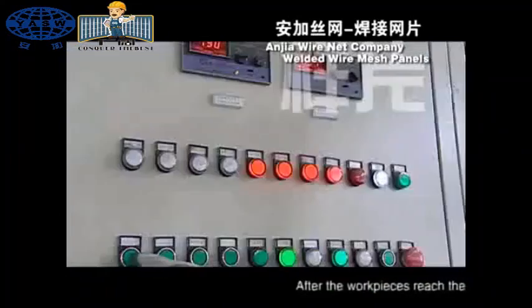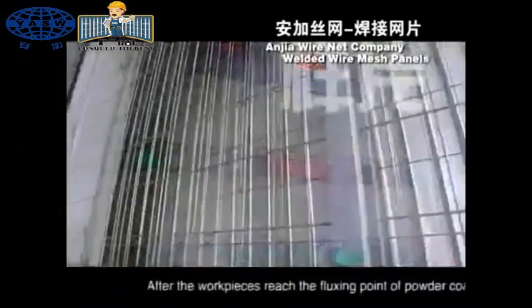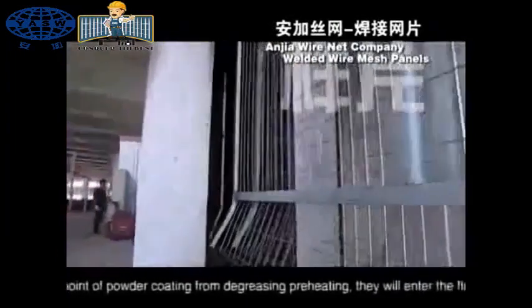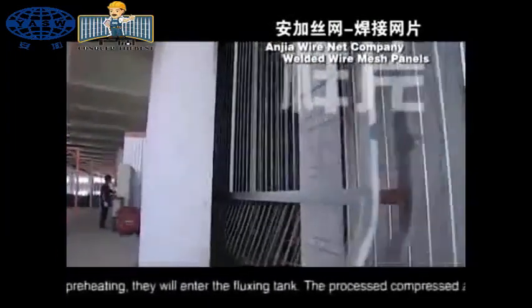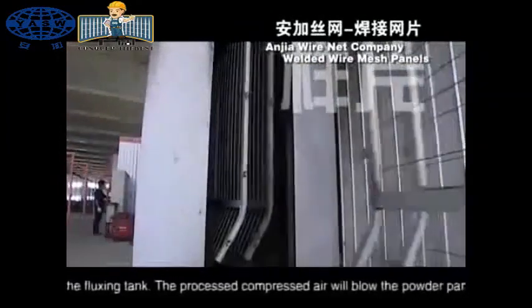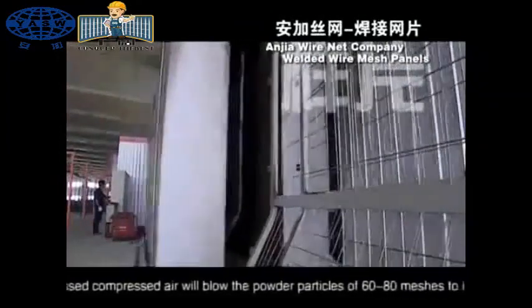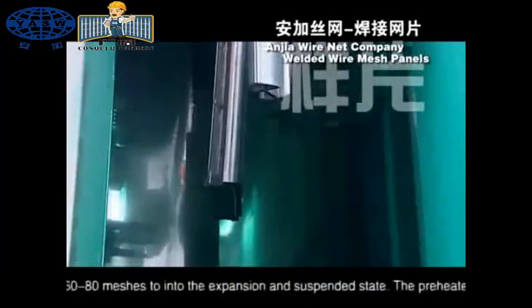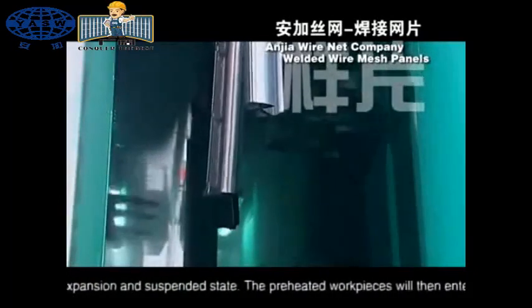After the workpieces reach the fluxing point of powder coating from degreasing preheating, they will enter the fluxing tank. The processed compressed air will blow the powder particles of 60 to 80 meshes to the expansion and suspended state. Then the preheated workpieces will be put into the fluxing tank.